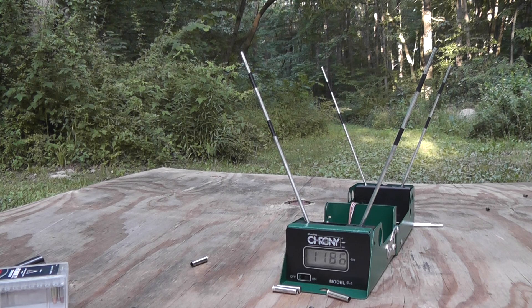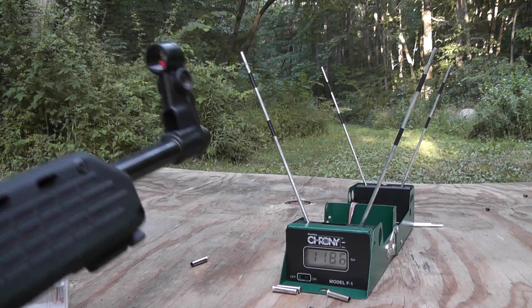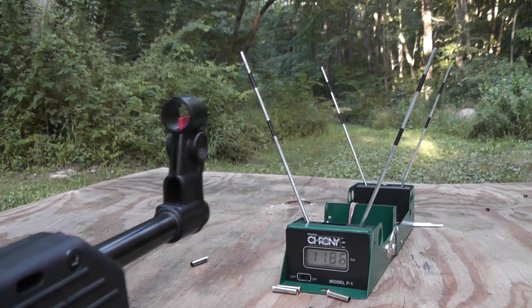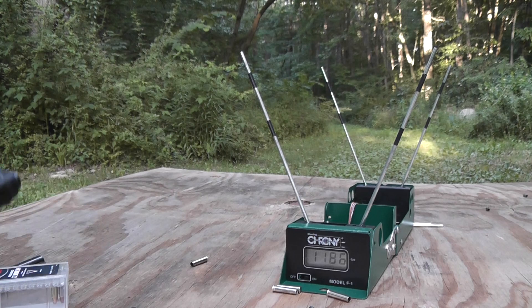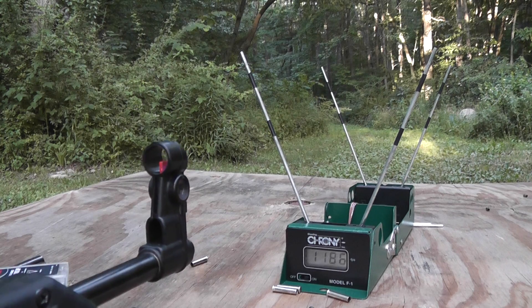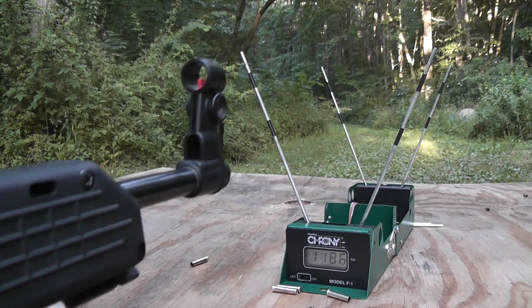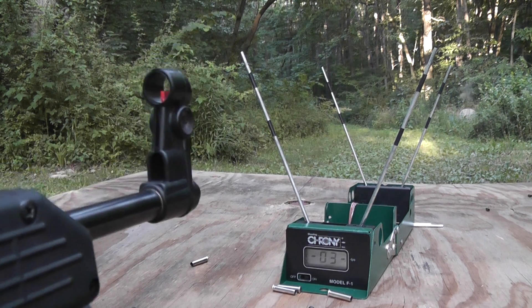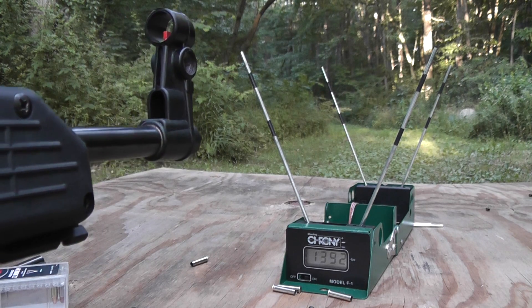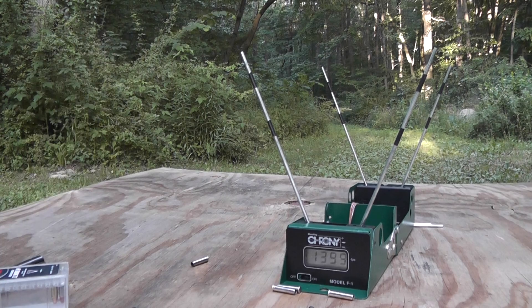And the same ammo out of the Kel-Tec. What the hell is this thing? Oh, the Sub 2000 in 9 millimeter. 1,392 feet per second, 1,399 feet per second.